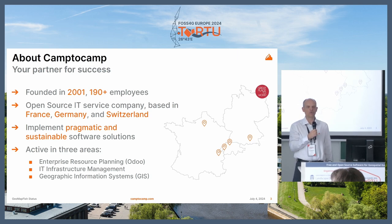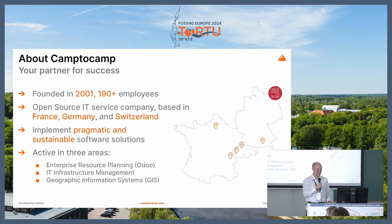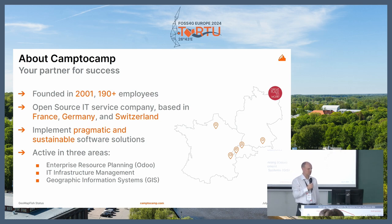So Camp2Camp was founded in 2001. We are now about 200 employees, located in France, Germany, and Switzerland. Headquarters are in Switzerland, close to Lausanne, where I'm from. We are active in three areas, but always open source: business solutions for ERPs, infrastructure department for cloud management, and of course the geospatial department, which is why I am here today.